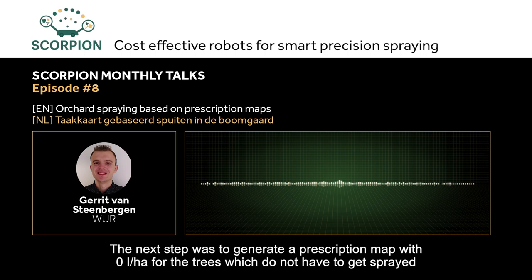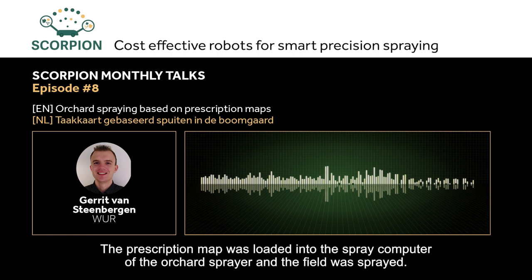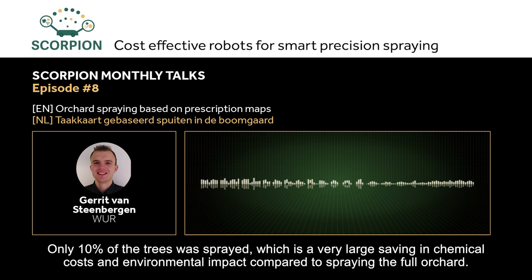Task maps can be created with farm management software. The task map was then loaded into the spray computer and the orchard was sprayed. Only 10% of the trees were sprayed, which results in large savings in costs for crop protection products and has a positive impact on the environment compared to spraying the entire orchard.